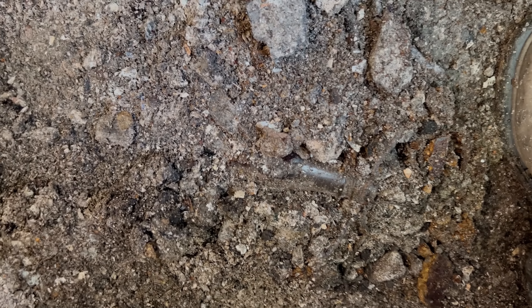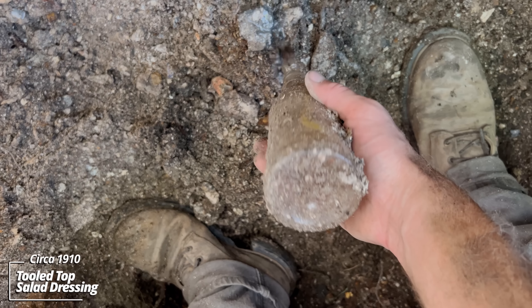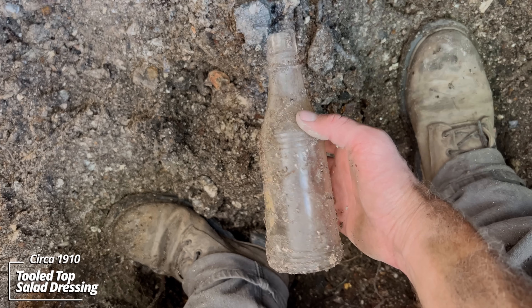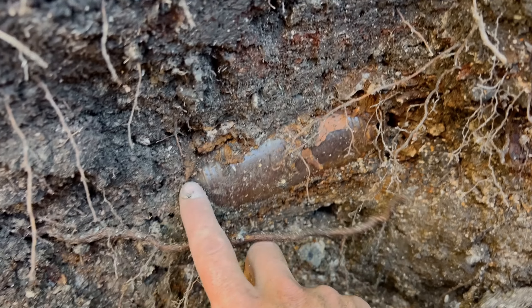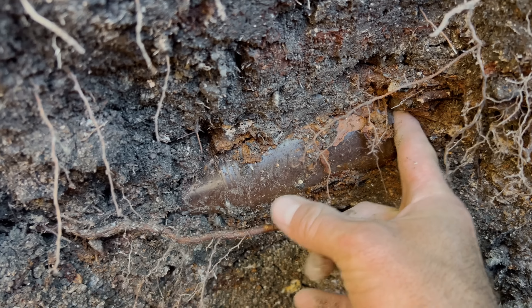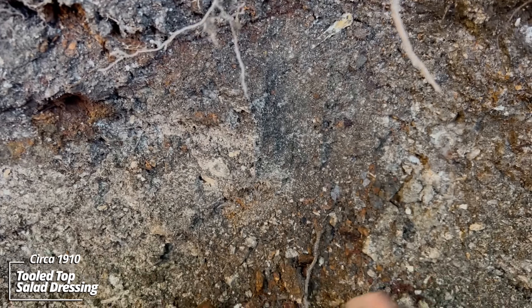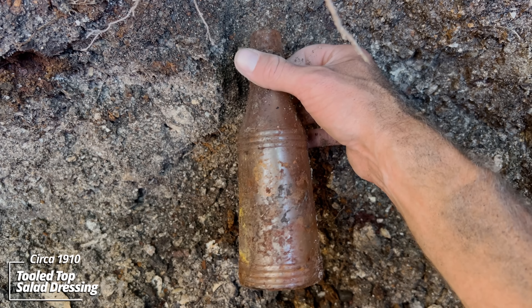Right between my feet, another condiment bottle full of ground water. And there's something in this wall — looks like another condiment bottle. It's got a partial label. A-ha — salad dressing. Mystery solved.